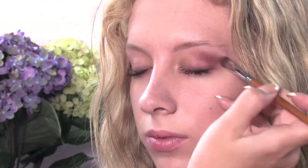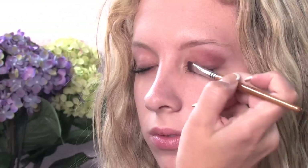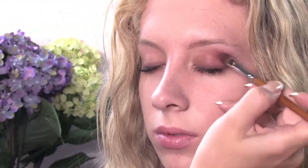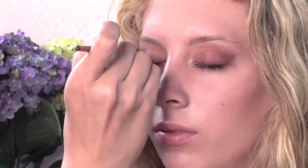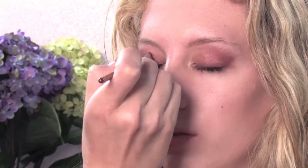The point of eyeshadow and eyeliner is to accentuate eyes. And once again, it really doesn't matter which one you use first. It's just about applying them well to make eyes look bigger, smokier, prettier. It's all about the application.